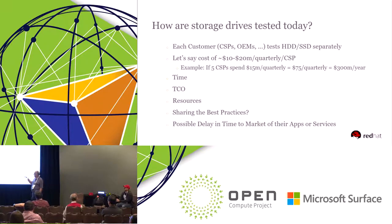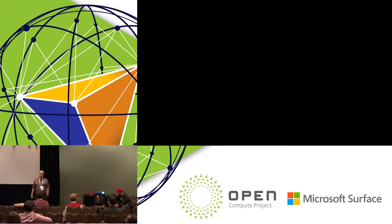The question is: is it feasible to share best practices for testing? That's a question for discussion. And is it possible that this is delaying the time to market of their apps or services? This last point actually makes your time to market delayed from the customer side, because you have to test your drives before you deploy your software on them.